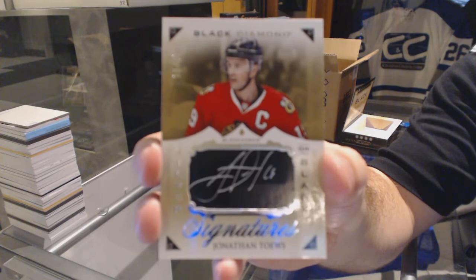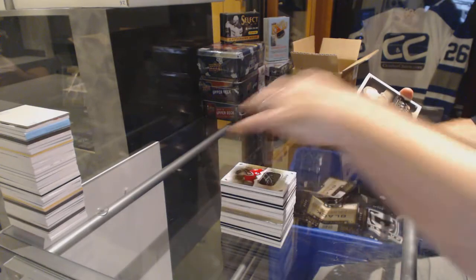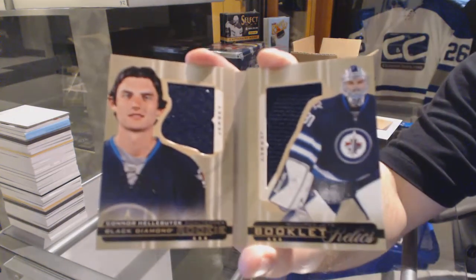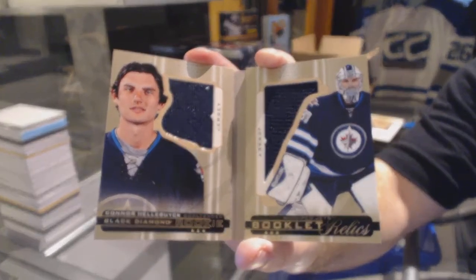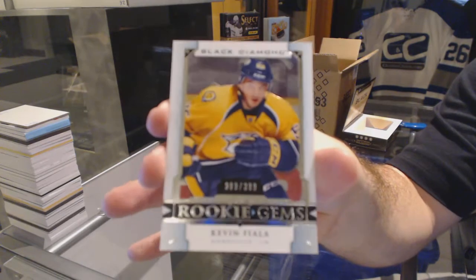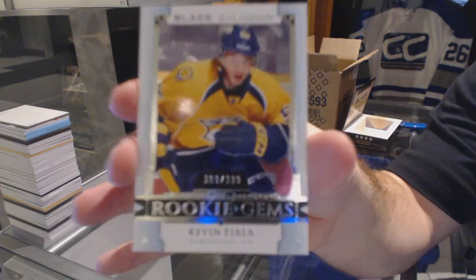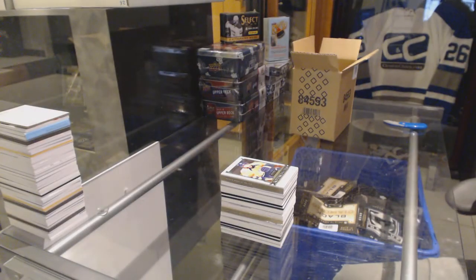Silver on black signatures — Jonathan Toews. We've got number 2 of 299 rookie booklet relics for the Winnipeg Jets: Connor Hellebuck. And a rookie gems — to commemorate our Fridays — Kevin Friday Fiala, Nashville Predators.